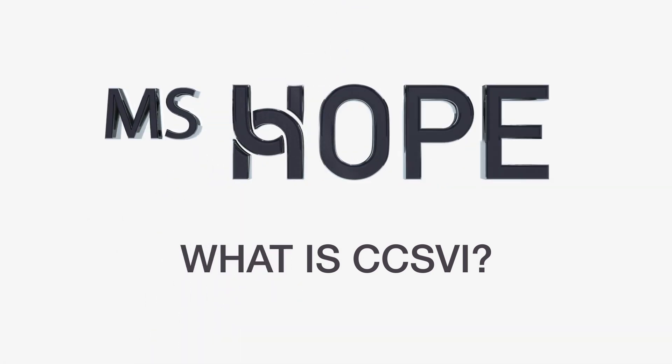What is CCSVI? CCSVI is a phenomenon that was found by Dr. Zamboni, and they found that people with MS often have it.